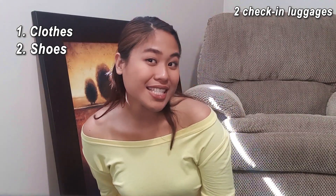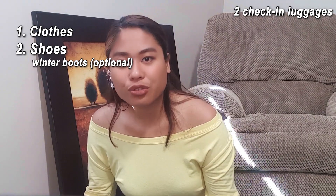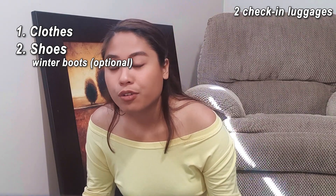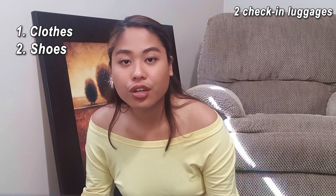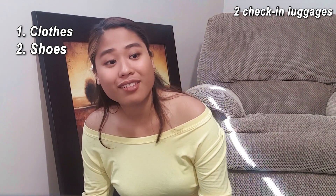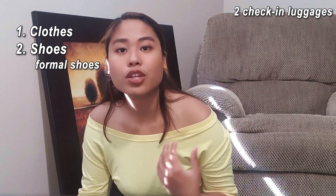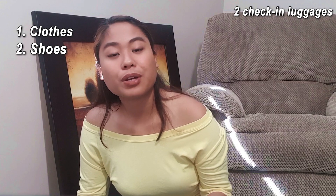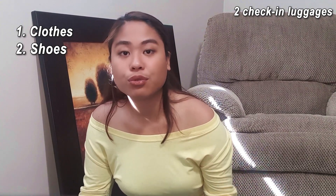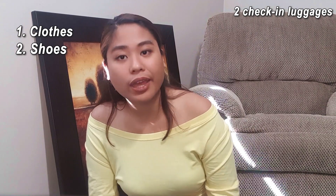Next, bring your shoes. If you have winter boots, bring them with you. Just like I told you, there are a lot of reasonably priced winter boots and clothes here in Canada, so if you don't have them, you can buy them here. Bring your slippers and formal shoes so that you're prepared if you have a presentation for your work or school. Bring running shoes or any comfortable shoes that you can wear every day.